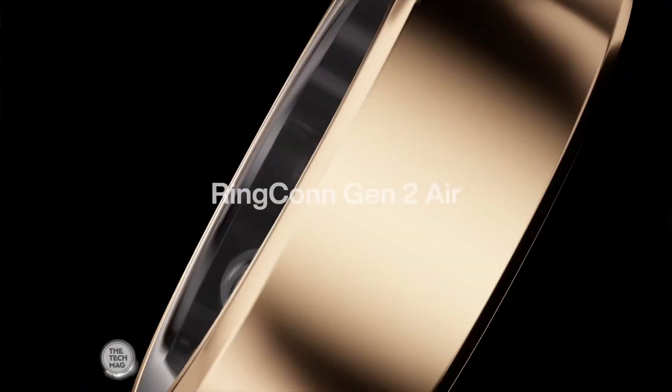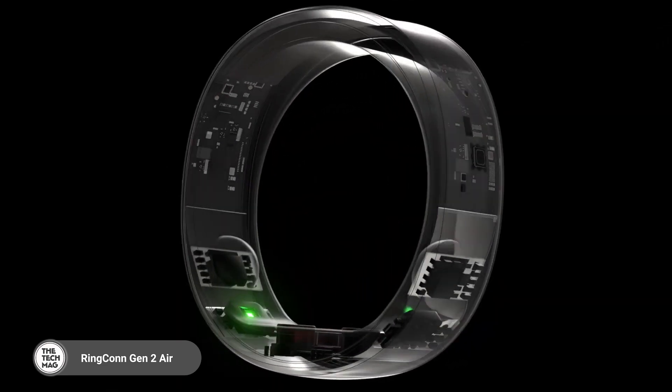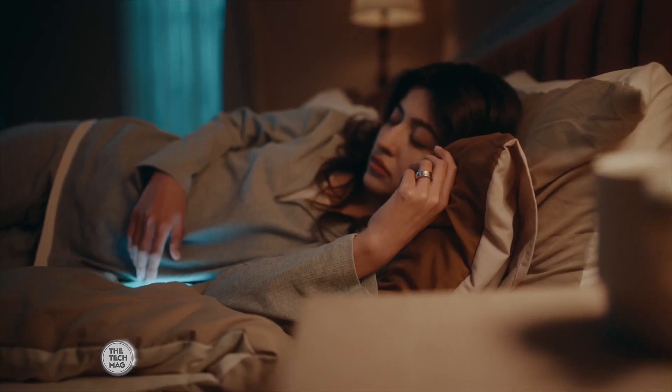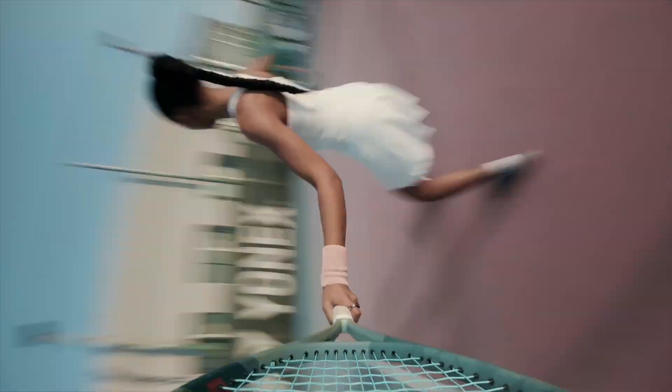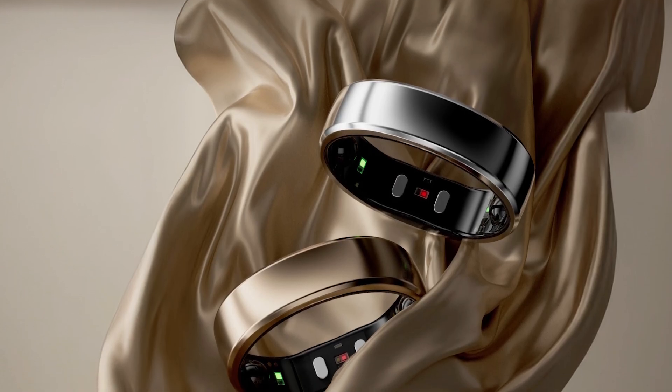The Ringcon Gen 2 Air stands out with its ultra-thin design and impressive 10-day battery life, making it ideal for everyday use. It features advanced sensors to monitor sleep, stress, heart rate, activity, and more. What sets it apart is the no-subscription model — you get full access to key features without any ongoing fees.